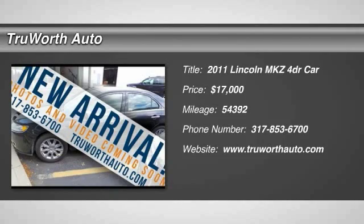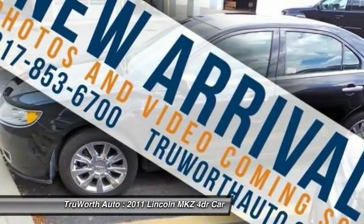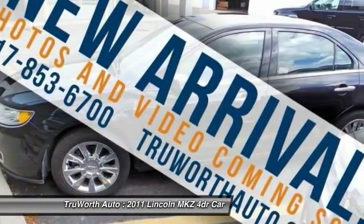2011 Lincoln MKZ with sharp angles, sleek lines and a sculpted body — the Lincoln MKZ has an impressive stance and a dynamic design.